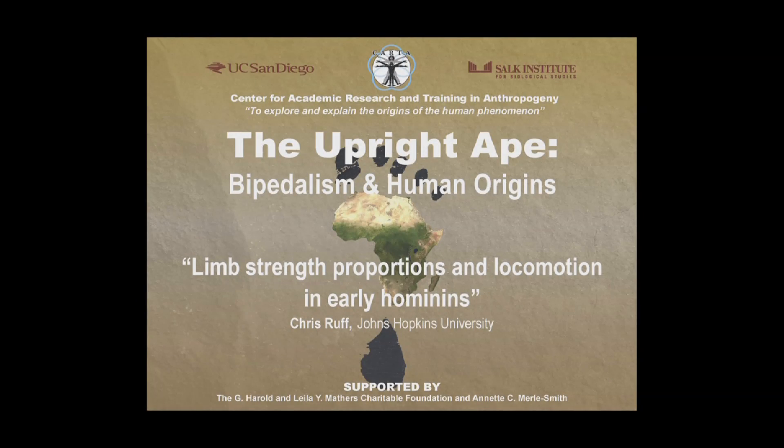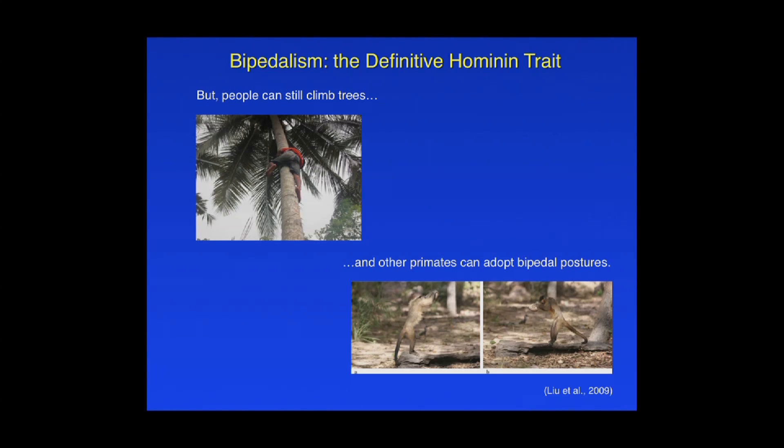As a number of speakers have already noted, including myself in the introduction, terrestrial bipedalism has been considered the definitive hominin trait — the thing that really sets us apart. But of course, we know that humans can still climb trees and that other primates can adopt bipedal postures, like this capuchin monkey who's breaking a nut with a stone here and doing very well at it.